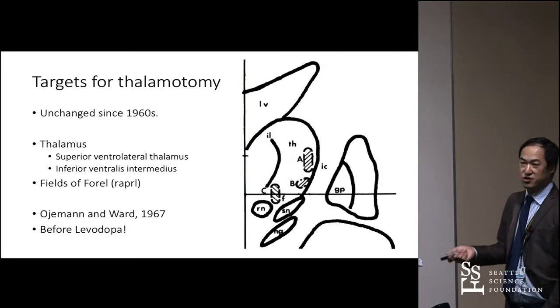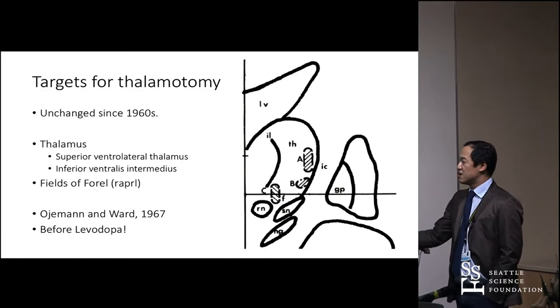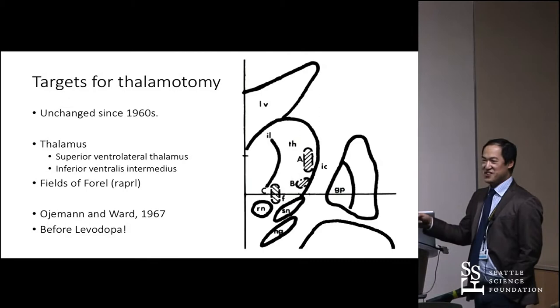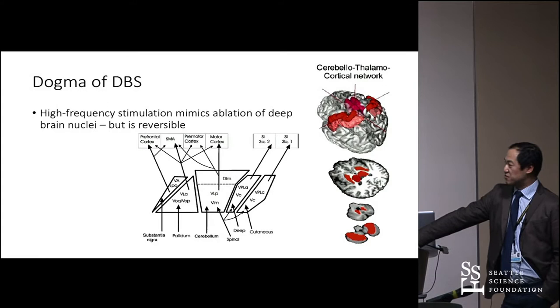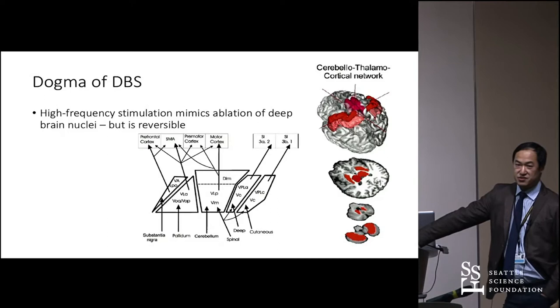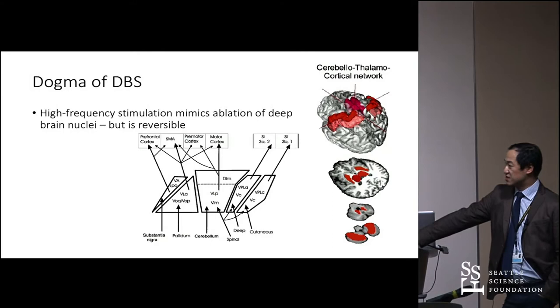If you look at how well it works, DBS, gamma knife, and radiofrequency lesioning of these targets all perform comparably. The dogma of how DBS works is that high-frequency stimulation mimics these ablative techniques. In terms of cerebellar input and output, what you're targeting is just anterior to VC. You can also target more direct projections to the SMA like VOA and VOP, but the standard is the VIM region.